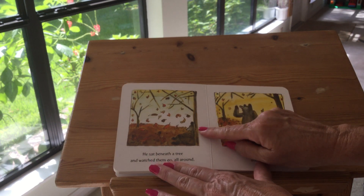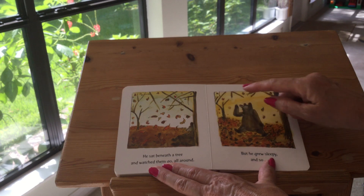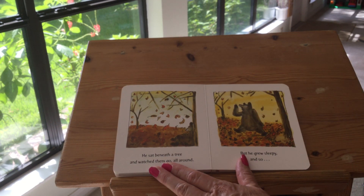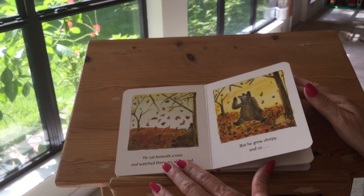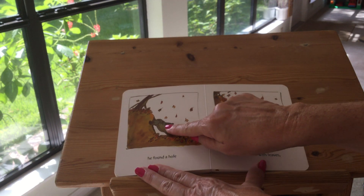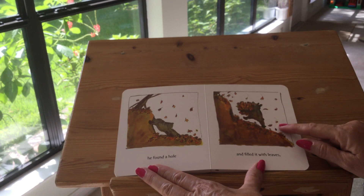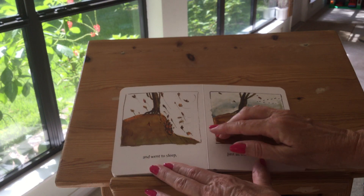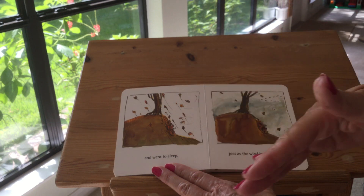He sat beneath a tree and watched them go all around. But he grew sleepy. And so he found a hole, and he filled it with leaves — that's a good idea, he liked them so much. And he went to sleep, just as the wind began to blow.